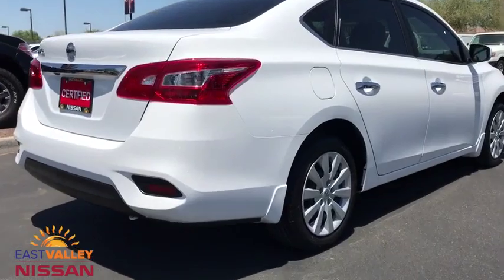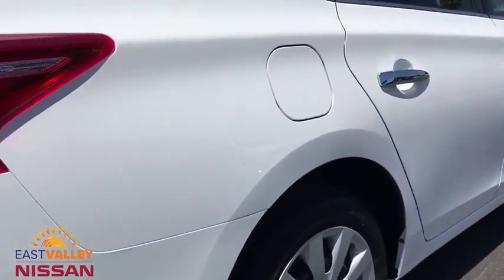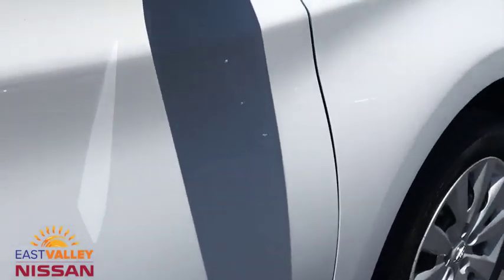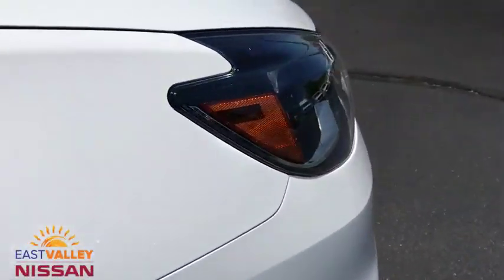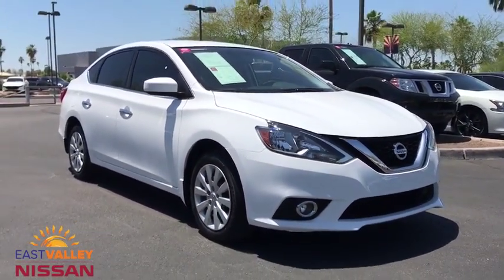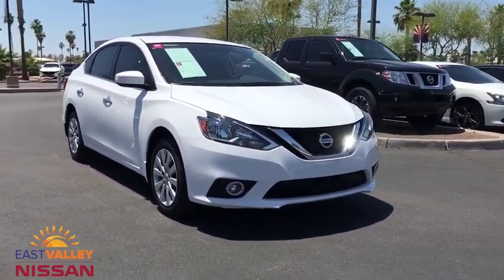Front wheel drive, rear defrost, AM FM stereo radio, MP3 player, child safety locks, passenger airbag, bucket seats, trip computer, fog lights. This vehicle is Carfax certified one owner and qualifies for Carfax buyback guarantee.